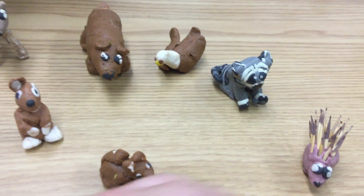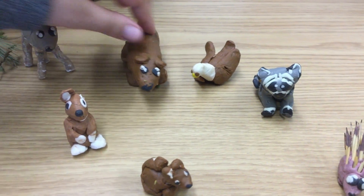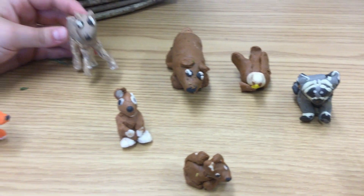This is a porcupine, a chubby raccoon, a bear, the eagle, and the deer.